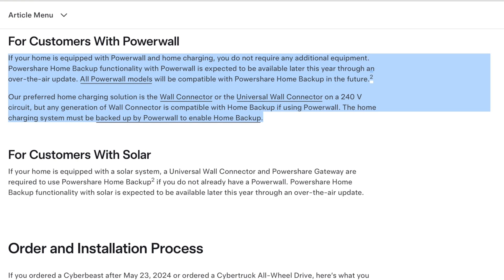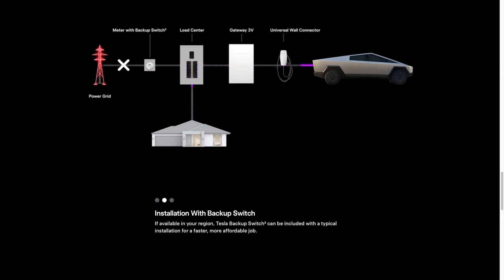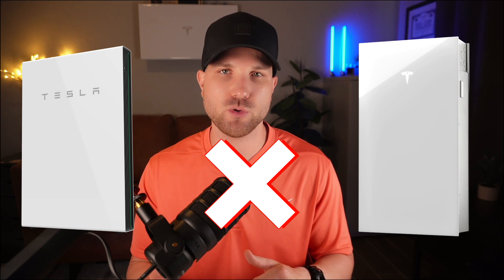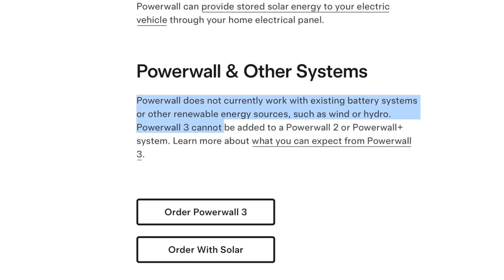Tesla has yet to release PowerShare to vehicles other than the Cybertruck. It's designed for adding storage capacity for grid outages only — not for daily use or reducing utility consumption like a Powerwall does. I see it as a nice complement to the Powerwall ecosystem, not a replacement. Number twenty-four: does it work with my other Powerwall system? As of now, no — the Powerwall 3 will not integrate with Powerwall 2 or Powerwall Plus, but that is expected to change with a software update. Number twenty-five: will it work with third-party battery systems? No — it won't work directly with any other battery solution, though they can be installed separately with a manual transfer switch.